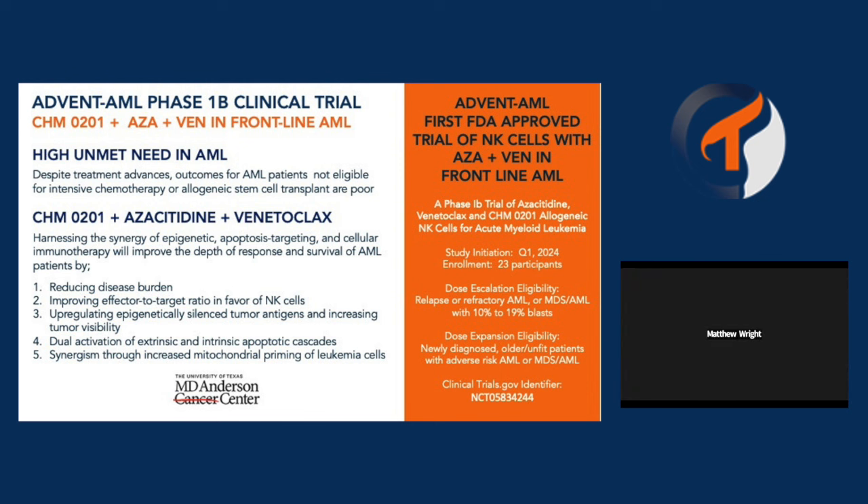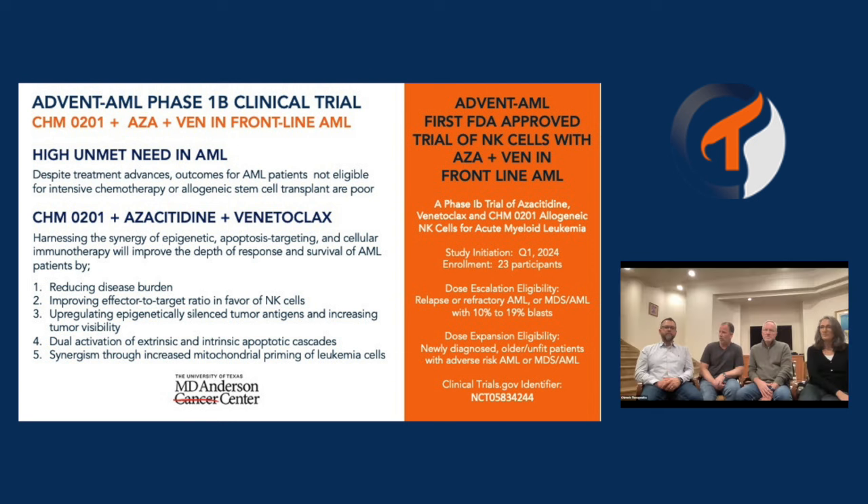Has there been any timeline provided for the 0201 and Vecticertib trial in AML and CRC? That trial is ongoing — it's an investigator-sponsored trial at Case Western, and they're continuing to provide periodic updates, but they're still in Phase 1.